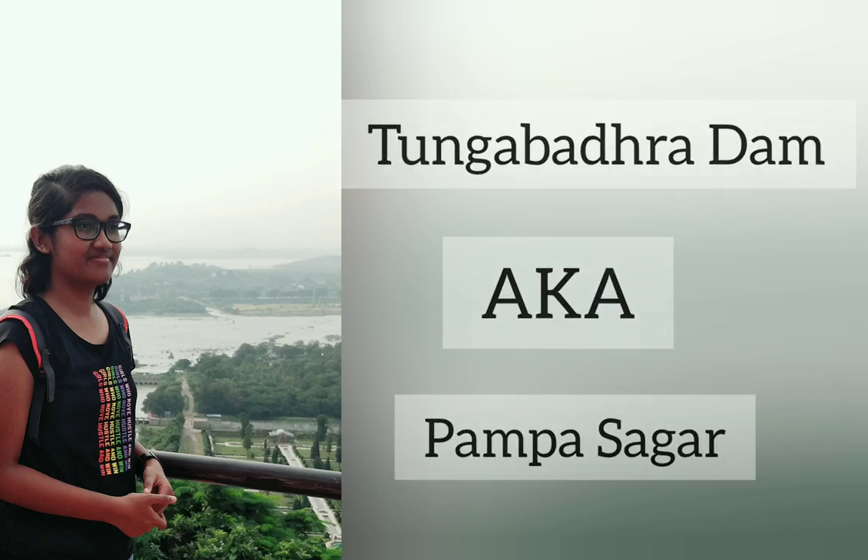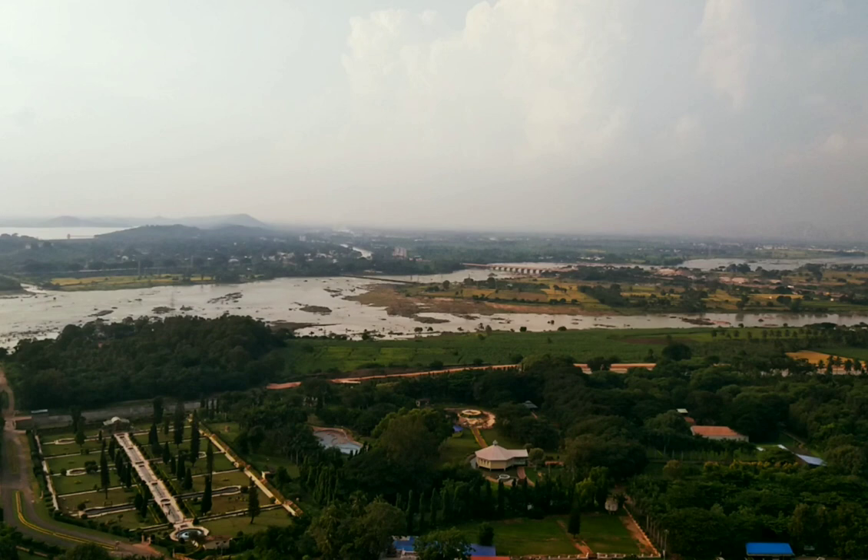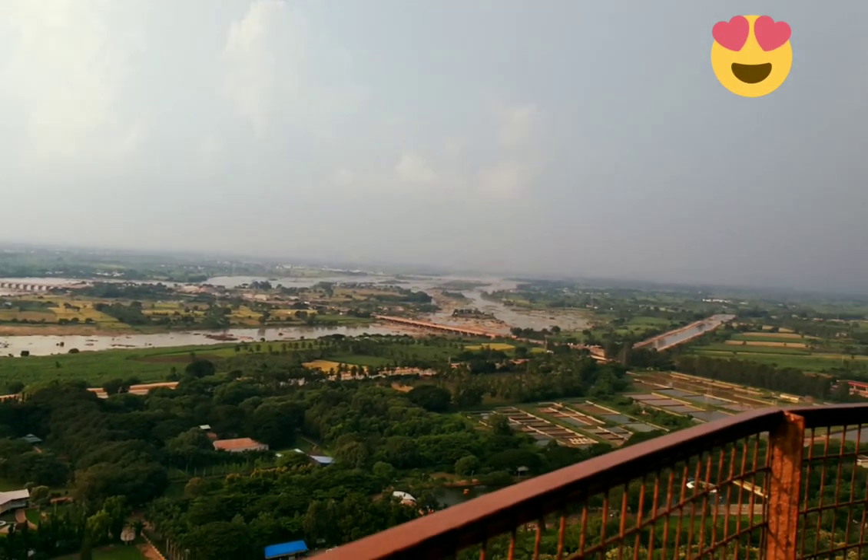The Tungabhadra Dam is also known as Pampa Sagar. It's visited by a lot of tourists and offers a very good scenery which you can visit.